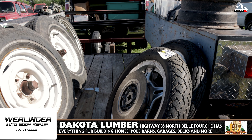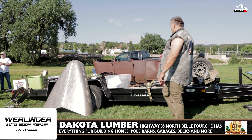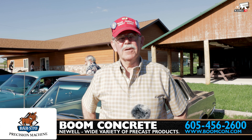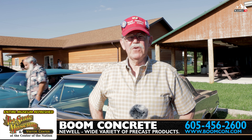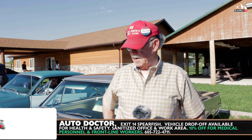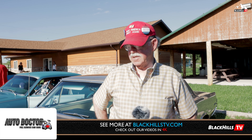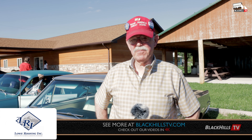My car is a '68 Chevelle SS396. It's an all-original car — original interior, original motor, original frame, original rear end. Four-speed. I've owned it now for approximately three years. I've always been a Chevelle fan. My first car was a Chevelle, a 1973 Chevelle Laguna. When my girls finally got out of high school and into college and out on their own, I let my wife know that I think it was time for me to have a toy.